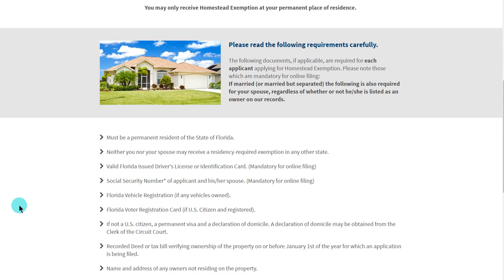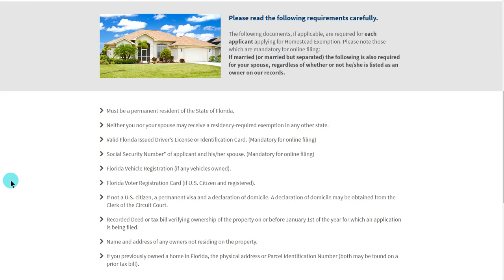Once you have all of the above criteria, you are ready to begin the application process. If you do not meet the above criteria we have discussed, you may still file. However, the application may be for the following tax year depending upon your circumstances.